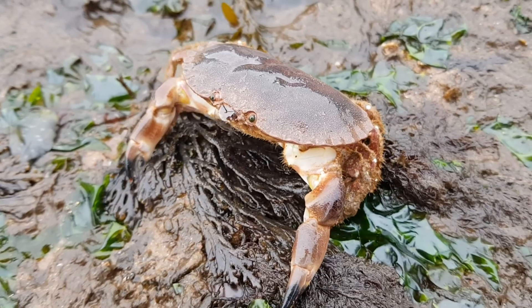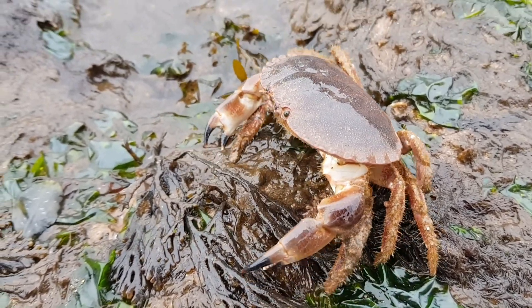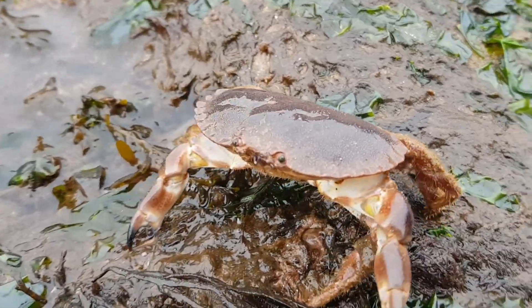They are easily identified by the pie-crust edges on the carapace, as well as their brownish colour, and they also have distinct black-tipped pincers.